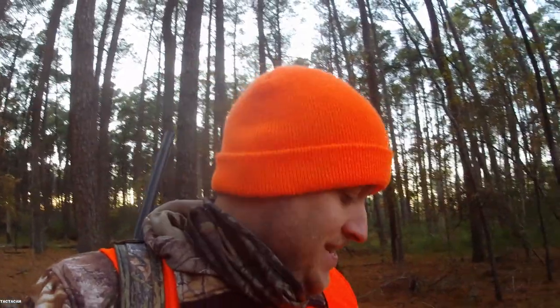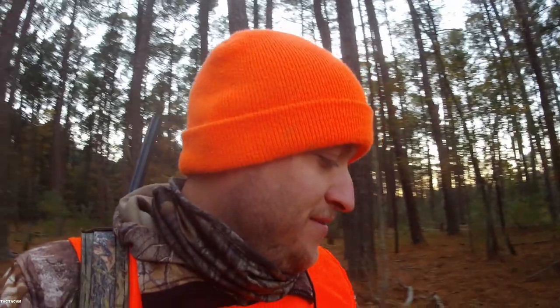First public land deer on the ground. I couldn't be more excited. Looks like it's a three-pointer with one side broken off, but I couldn't be happier. First day out on public, got it done. We're going to go ahead and start getting him out of here.